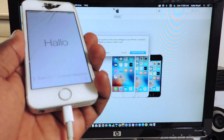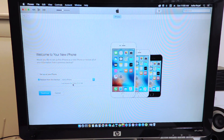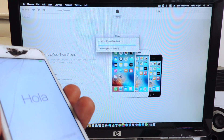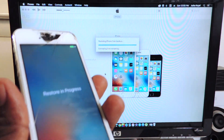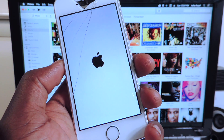Now the restoration is done. It's going to say Update Settings — hit Cancel. Over here we're going to restore from the backup we just created. We don't want to set up as new — we want to hit Restore to This Backup, the one we just created a couple minutes ago. Hit Continue. Everything we had on our device is going to go back onto the phone — all the apps, everything that was on there when you created that backup. I'll come back when that's done.